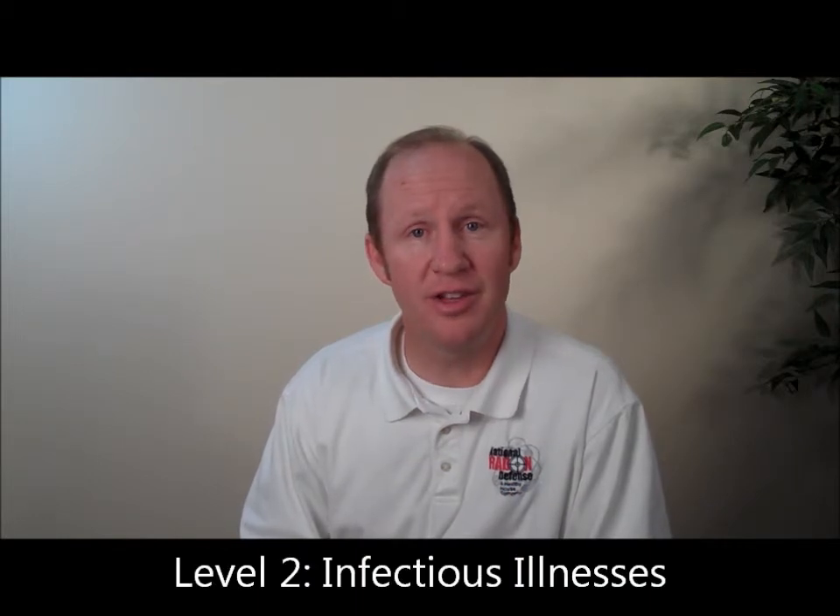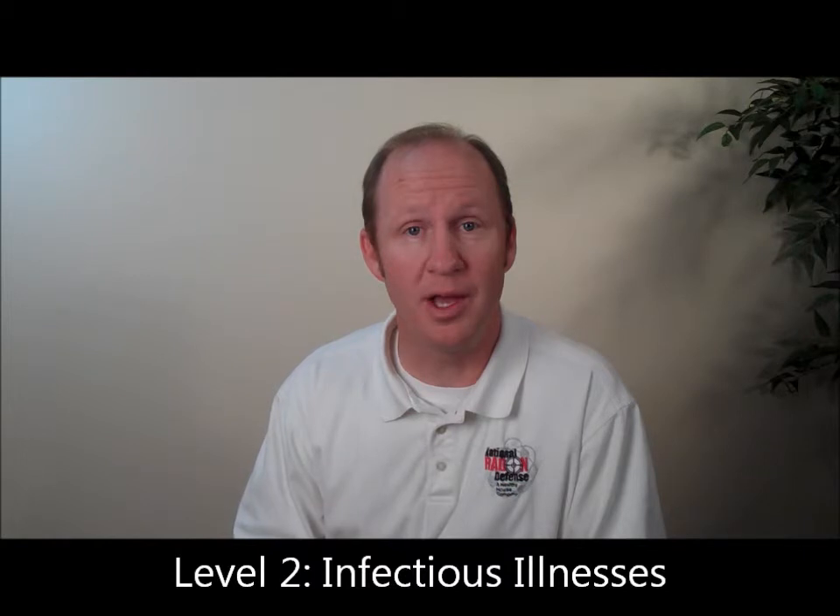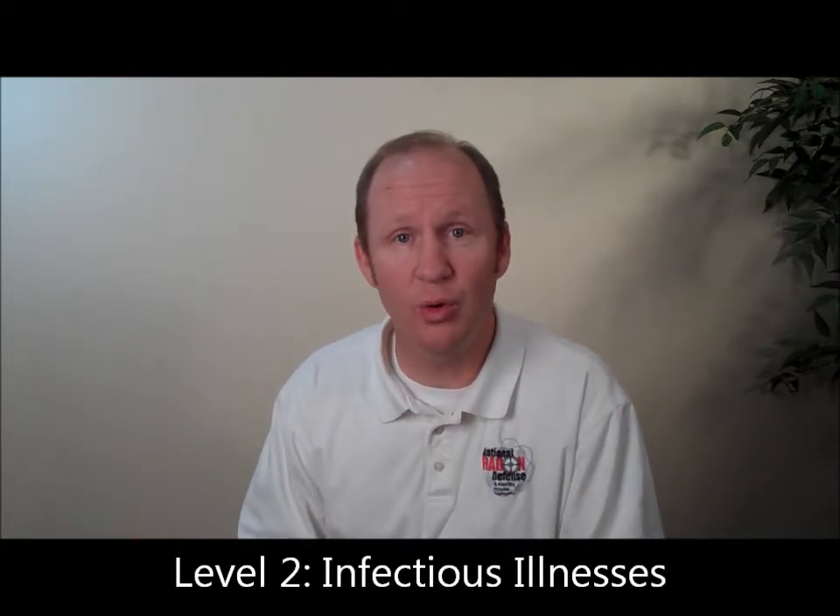Danger level two is infectious disease — the spreading of germs. One example of this would be when my child comes home from school and is ill, and I can just count the hours before the next child is ill, and the next child, and then my wife's ill and then I'm ill, or vice versa. That's an example of just the bacteria that gets in the air and circulates around in the form of viruses and can be a harmful issue in your home.